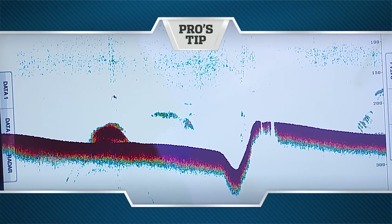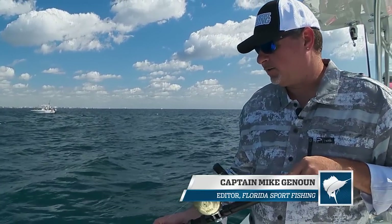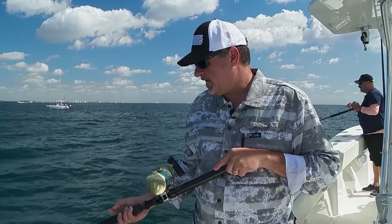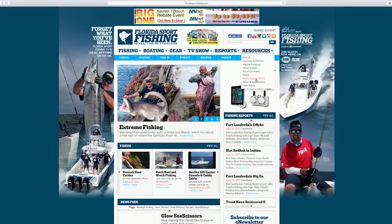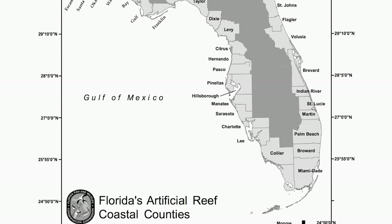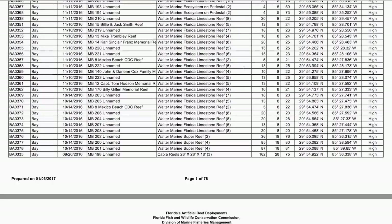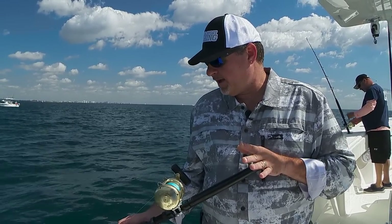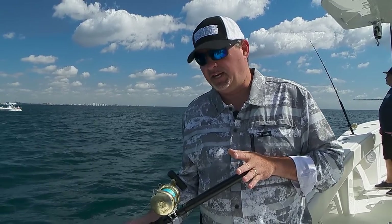Pro's Tip, presented by Pelagic Gear, official apparel provider of Florida Sport Fishing TV. If you're looking to connect with amberjack, there are wrecks and deepwater reefs all around the state. If you're not sure where to go, check out floridasportfishing.com — there's a reef locator broken down by county and depth with GPS coordinates. Look for all those deeper spots, at least 200 feet. They congregate in South Florida during the spring, but year-round, any day, you can connect with these fish.